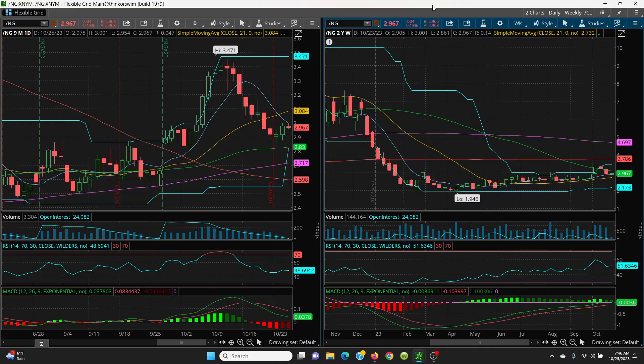We'll see if there's any weather or disruption to take natural gas a little bit higher. If not, we know what the support levels are and we'll watch that key 50 SMA. I'll have more for you on crude and natural gas after the pit close — thanks for watching.